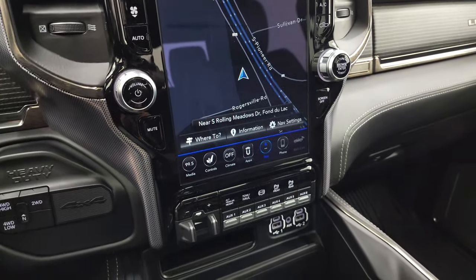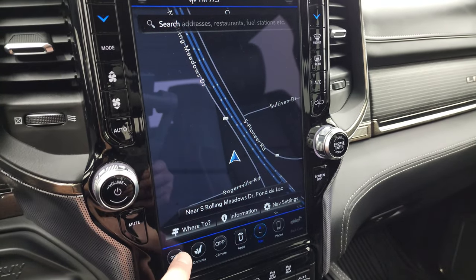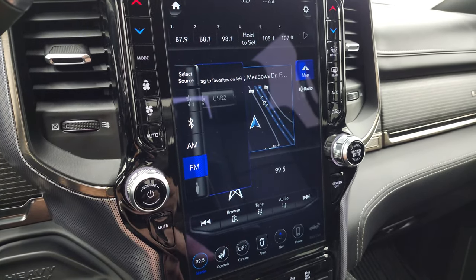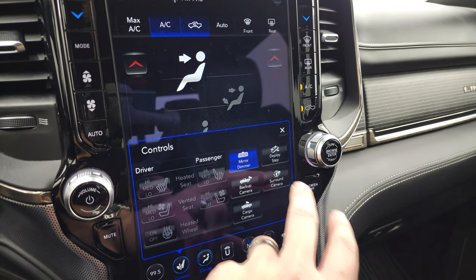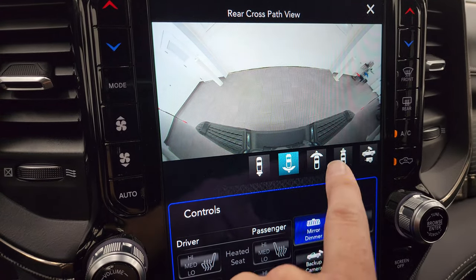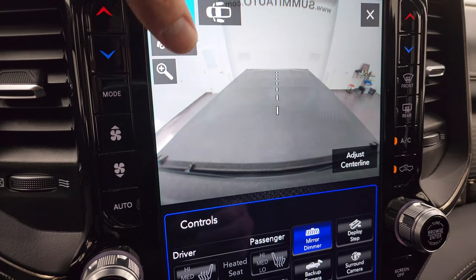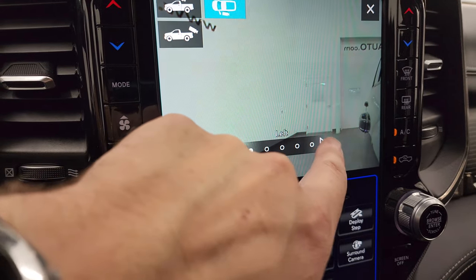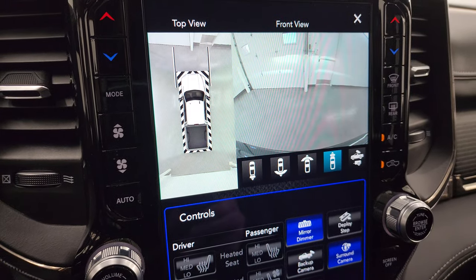This one comes with the Uconnect 4C 12-inch radio with the big navigation screen — there's Highway 41, so you can see that is working nicely. You get AM, FM, and Sirius XM radio capabilities as well as Bluetooth. You have climate controls, heated seats, cooled seats, and all your cameras. You get the surround view camera, backup camera, wide view of the rear, front views, and a cargo cam. And this is my favorite camera on Ram vehicles — you can check out where your trailer is going to be going and zoom in on that side.